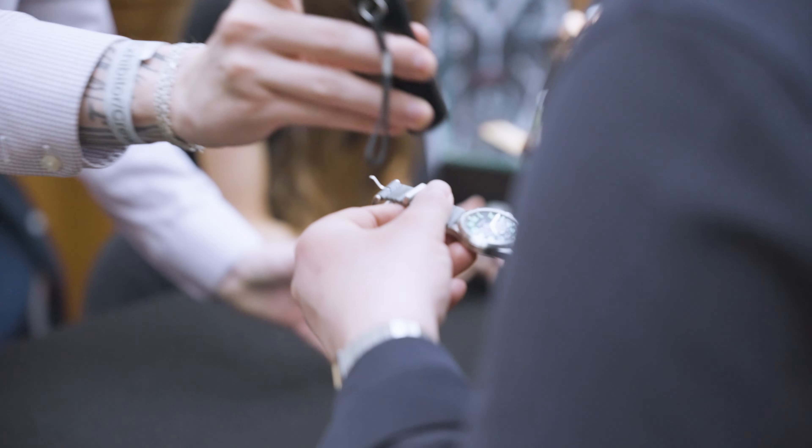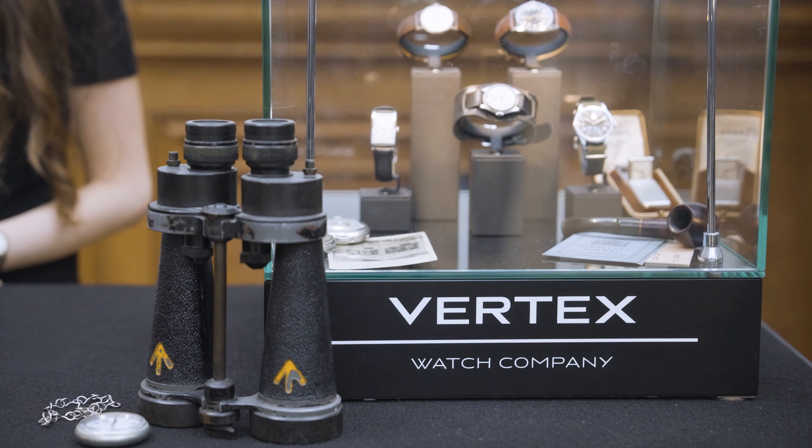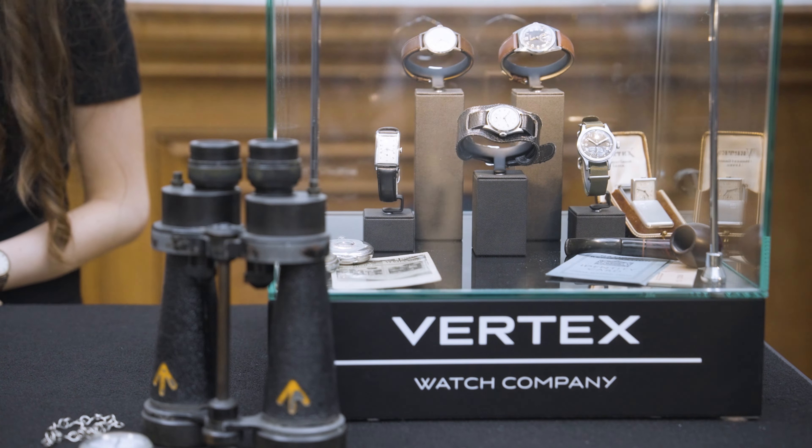The team at Vertex includes Hugo and Robin who work in the Mayfair store, and Rob who runs their Instagram and is well known to many customers. Running out of stock has been a challenge but a welcome one. There's a parking situation unfolding, so Don heads off — Vertex will be back on the show at some point to show the new watch properly.